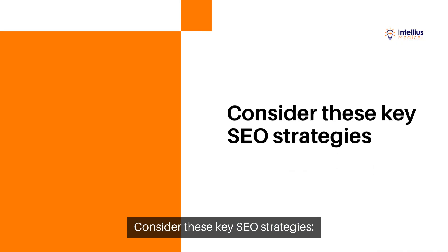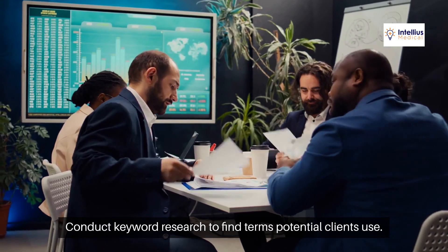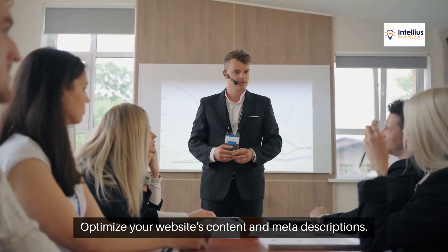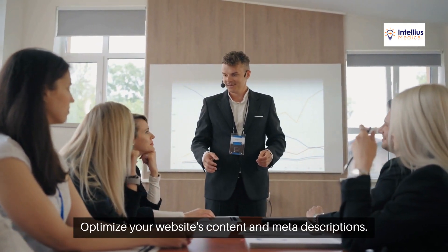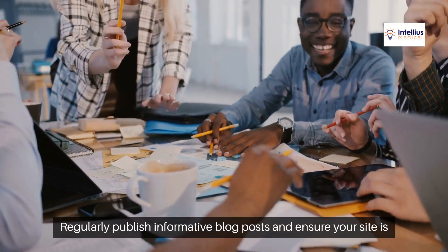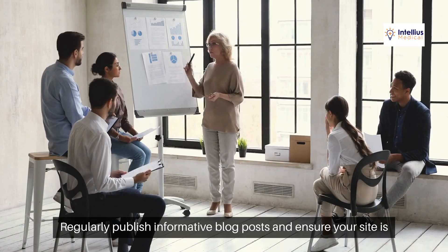Consider these key SEO strategies. Conduct keyword research to find terms potential clients use. Optimize your website's content and meta descriptions. Ensure your spa is listed on local directories. Regularly publish informative blog posts and ensure your site is mobile-friendly.